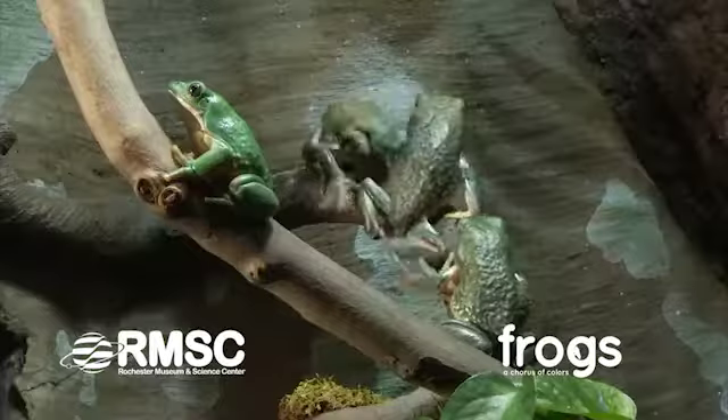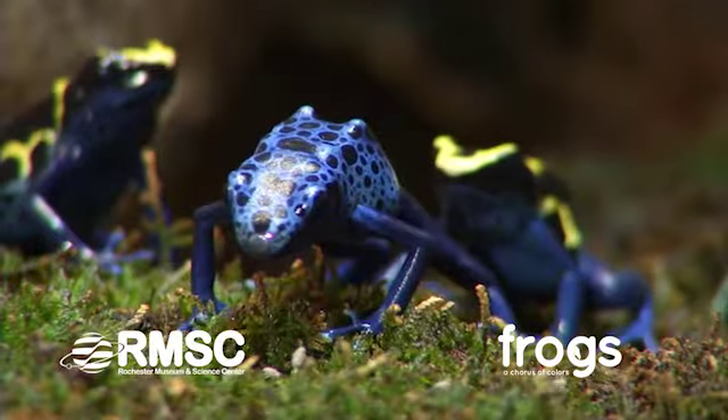Frogs: A Chorus of Colors at the RMSC, included with museum admission, here for a limited time.